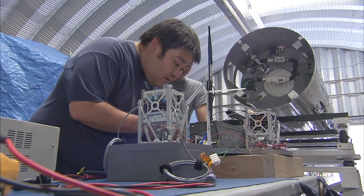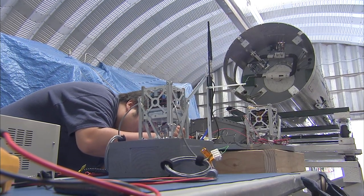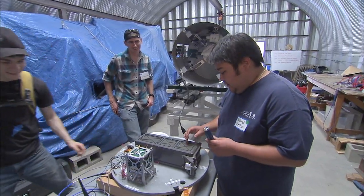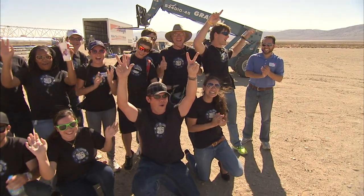One of the satellites, CP9, belongs to California Polytechnic State University at San Luis Obispo. It flew alongside StangSat, created by students at Florida's Merritt Island High School.